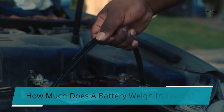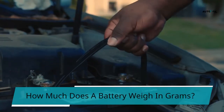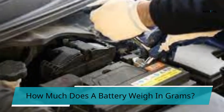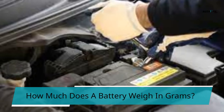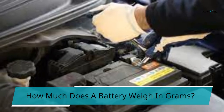How much does a battery weigh in grams? An average vehicle battery is 40 pounds in weight, 18 kilograms, or 18,143.7 grams. A battery for an electric car weighs roughly 1,000 pounds, or 454 kilograms.